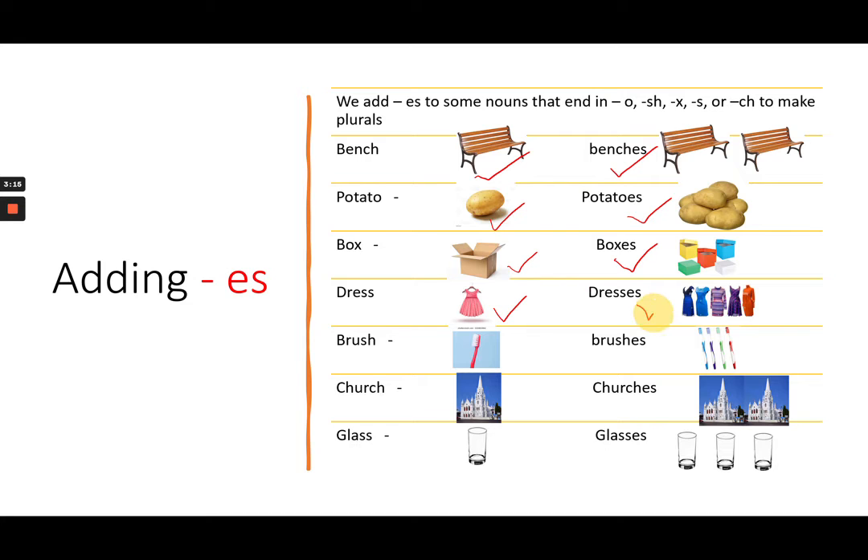More examples of adding ES: dress — dresses; brush — brushes; charge — charges; glass — glasses.